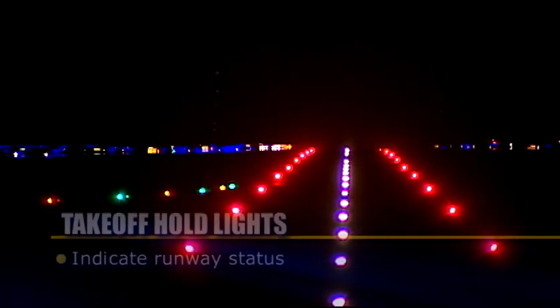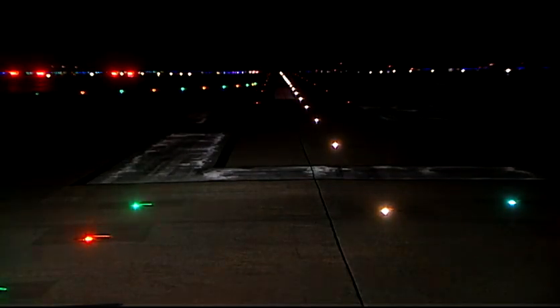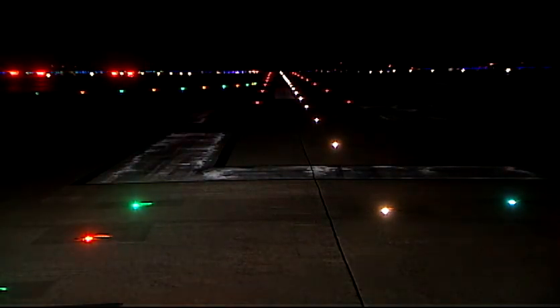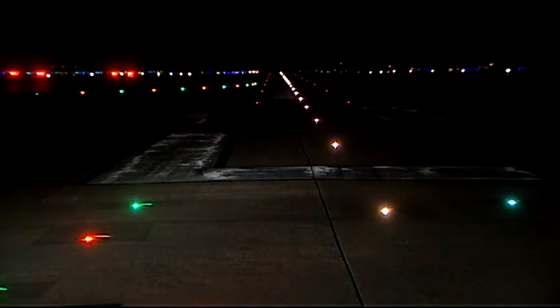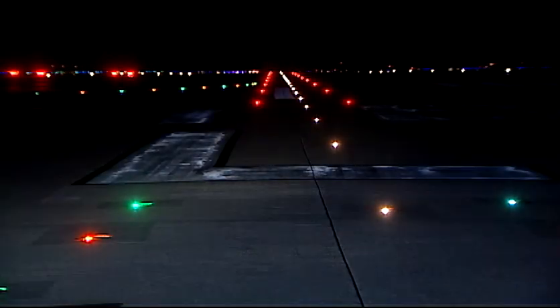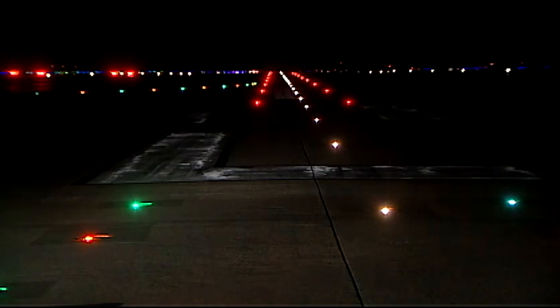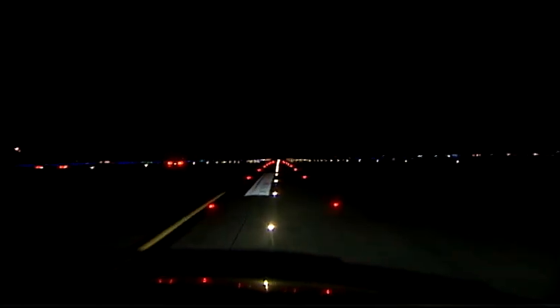Like RELs, THLs indicate runway status. They do not substitute for an ATC clearance. You must wait for an ATC clearance to begin a takeoff roll. It is possible that you may observe several cycles of THLs while numerous aircraft or vehicles cross the runway downfield. If a controller issues a takeoff clearance and the THLs are illuminated, you should not begin the takeoff roll and should advise ATC that you are holding for red lights. If you have begun the departure roll and then observe illuminated THLs, you should abort the departure if it is safe to do so.